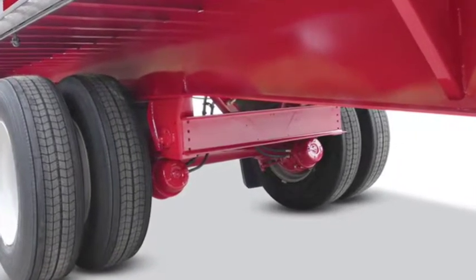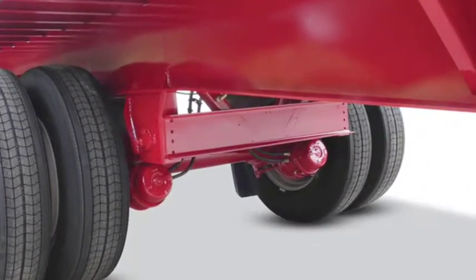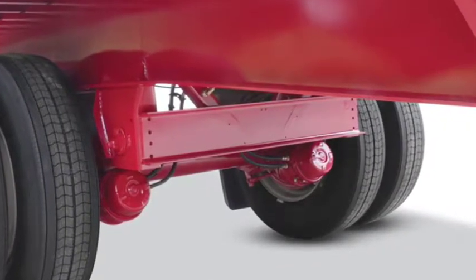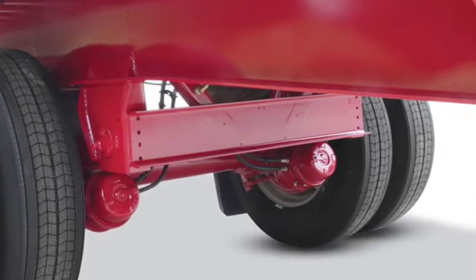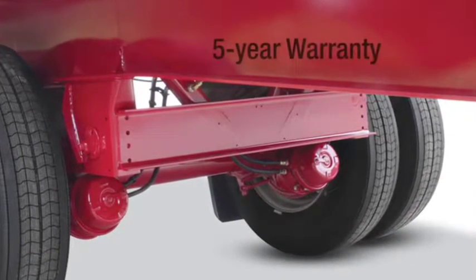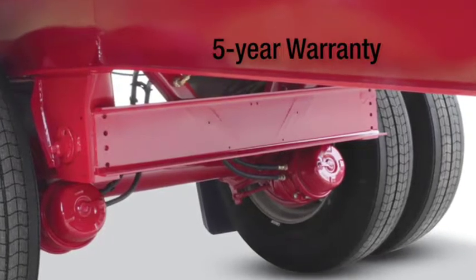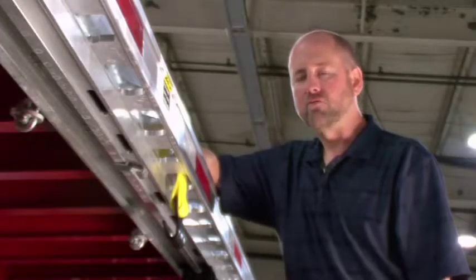Fontaine has gone to great lengths to maximize suspension and axle component performance in spread axle applications. This has virtually eliminated failures. In fact, we have such confidence in our design and workmanship that we offer, as standard, a five-year warranty package which covers both suspension components and wheel-end components.